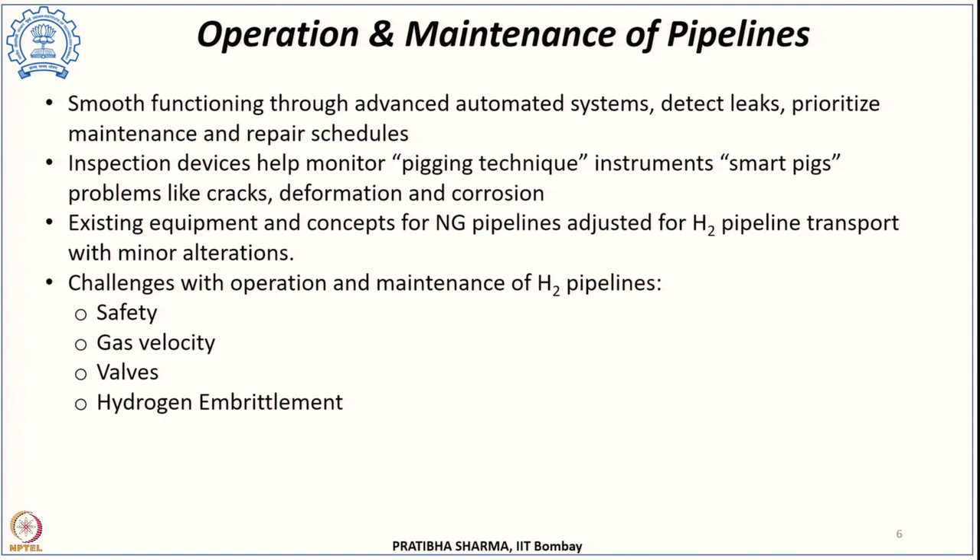Already existing equipment and concepts from natural gas pipelines can be adjusted for hydrogen pipeline transport with minor alterations and can still be compatible with hydrogen-based transport. However, major challenges remain. The most important is safety — hydrogen is a very small molecule, more susceptible to leakage. Its flammability limit is very wide, its ignition energy is very small, and hydrogen burns with a colorless flame, making all safety precautions during transport essential.